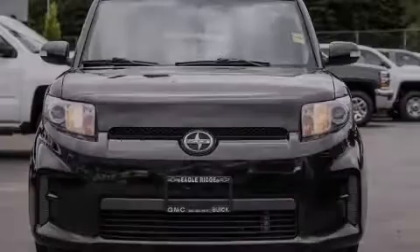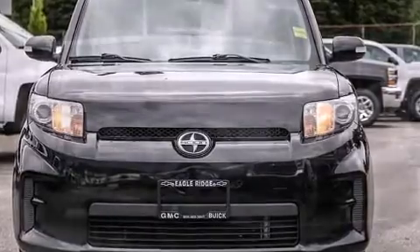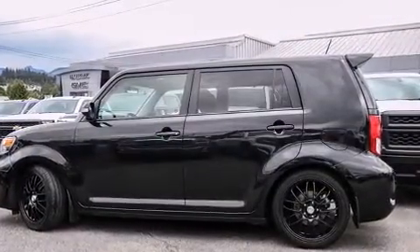Familiarize yourself with the 2011 Scion XB. This four-door, five-passenger wagon still has less than 120,000 kilometers. It features an automatic transmission, front-wheel drive, and a 2.4-liter four-cylinder engine.